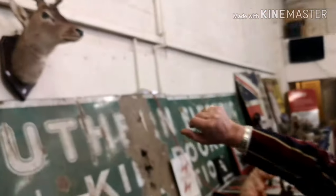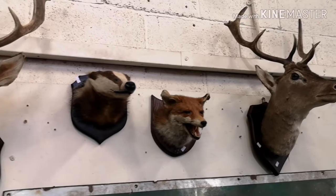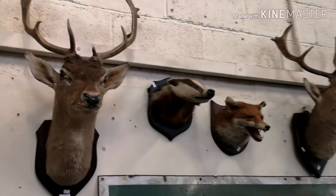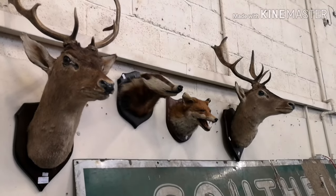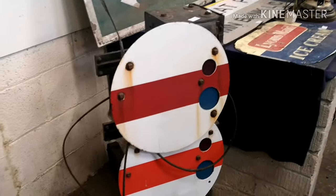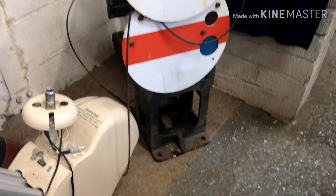Also this week there's loads to see in taxidermy — we have got a stag, a fox, a badger, and another stag, which are all on sale separately. Now then, for the real enthusiast — massively heavy — this next piece.